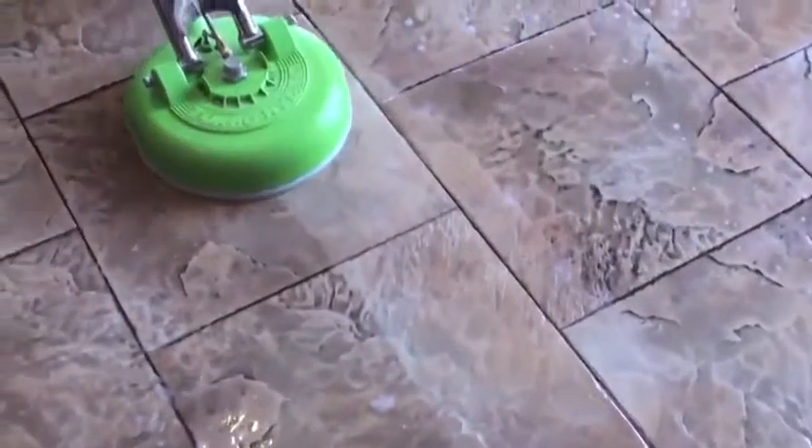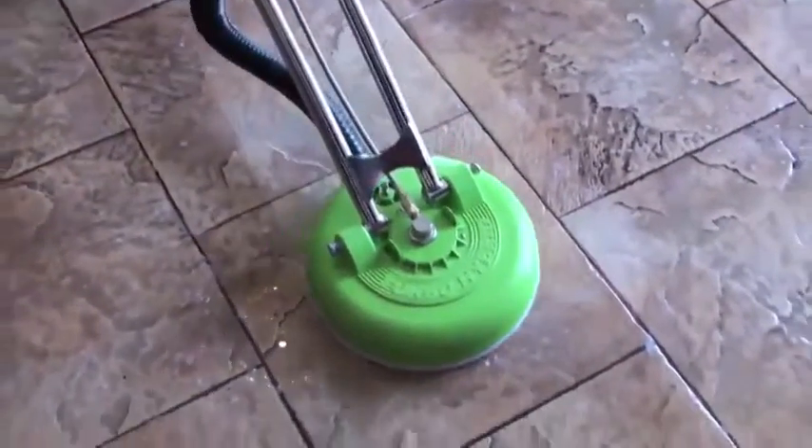What makes our cleaning process unique is that we use a faster, safer, and revolutionary process based on a patented technology.